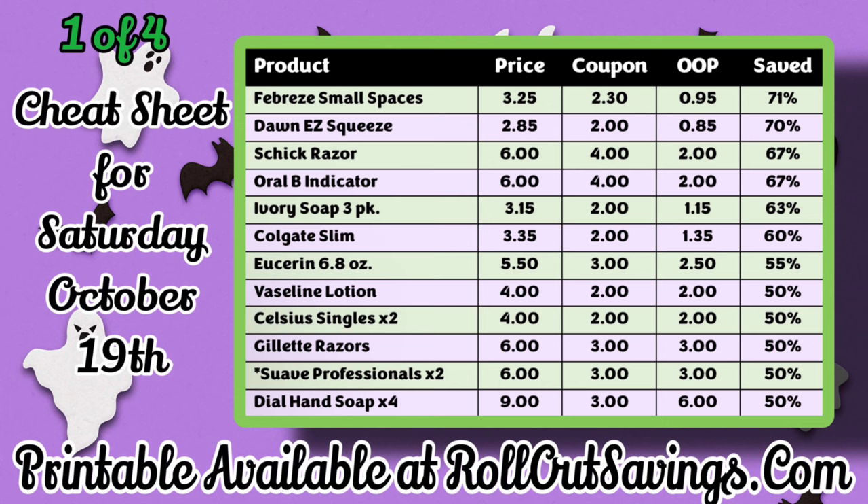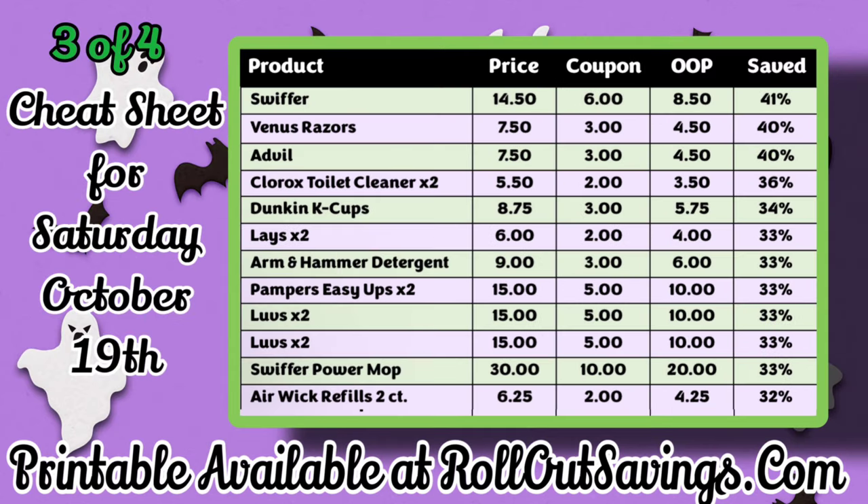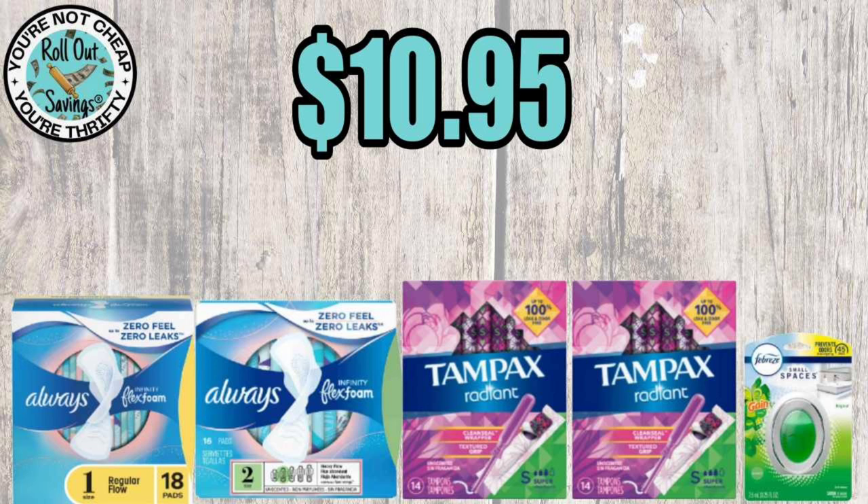We have our cheat sheet on our website — I will link that in the description box below. I apologize for this video and the cheat sheet coming out later; I've been dealing with some illnesses in my home. So let's hop into our 5 Off 25s. We're going to start off with deals that are still good this week, from last week and previous weeks — if you have not used the coupons, you can still do these deals.